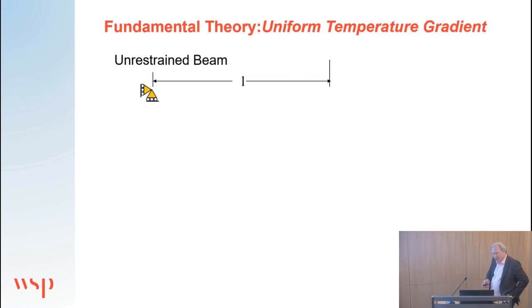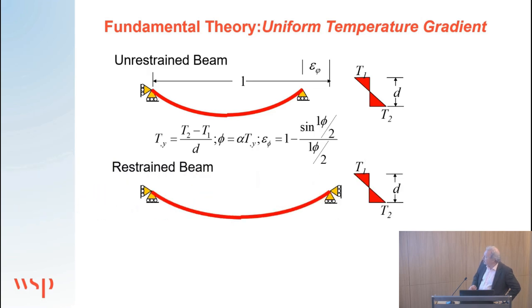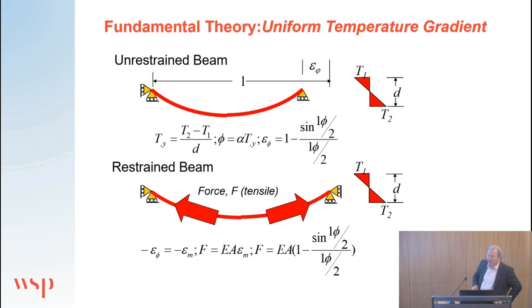In terms of temperature gradients: if we take an unrestrained beam and apply a pure thermal gradient, that beam will tend to bow. We can calculate the thermal curvature under that thermal gradient. If we then restrain that beam, converting the thermal straining into mechanical straining, we actually get a large tensile force in the beam. The performance of structures in fire can be understood by just understanding these fairly simple theoretical constructs.